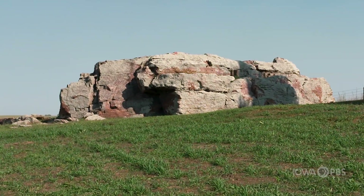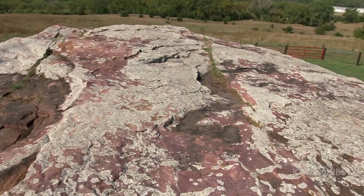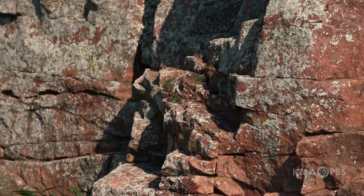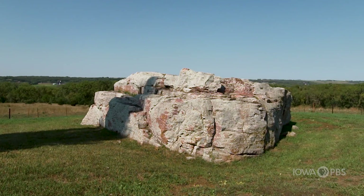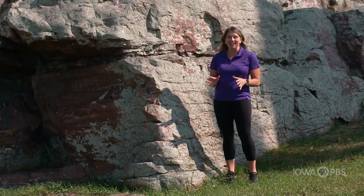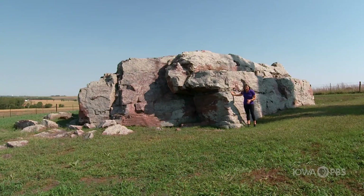Pilot Rock is 20 feet high, 40 feet wide, and over 60 feet long. It's made out of Sioux Quartzite and is believed to be one of the largest glacial erratic rocks in Iowa. To give you some perspective on the size of this thing, I'm about five and a half feet tall — and this is Pilot Rock. Did you have any idea it was this big from the view down below?